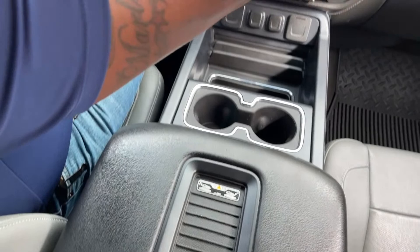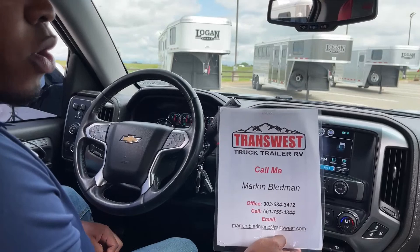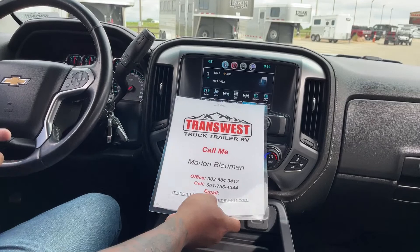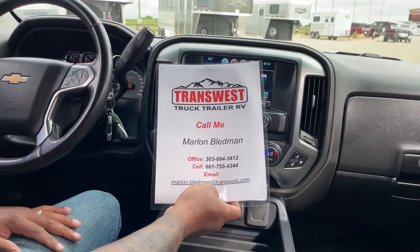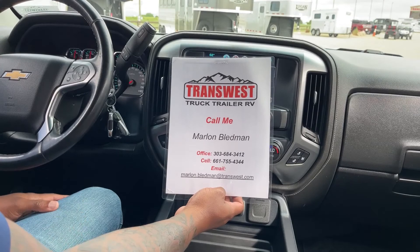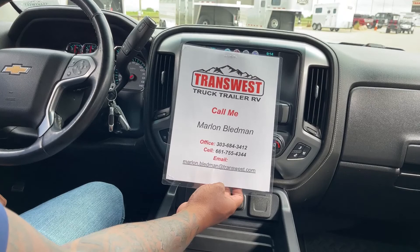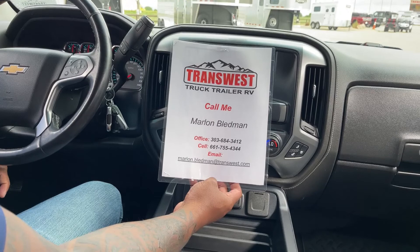This truck is pretty nice — whether you're looking for a daily driver to get to and from work, or a work vehicle that needs a bed and tow capability, this will come in very handy. This is a 2016 Chevy Silverado 1500 LTZ with 63,646 miles. Give us a call at 303-684-3412, or reach me directly at 661-755-4344, or email Marlin.Bledman@TransWest.com.